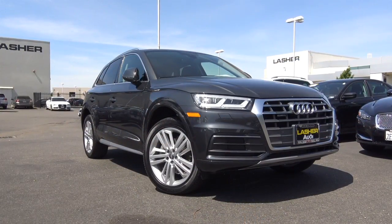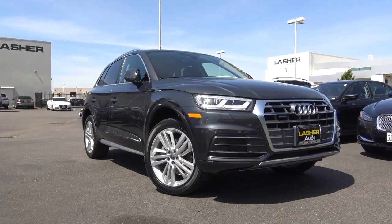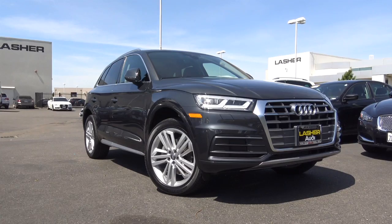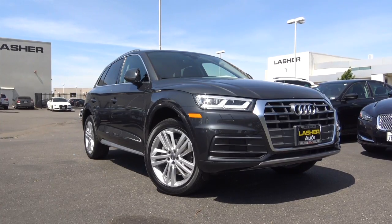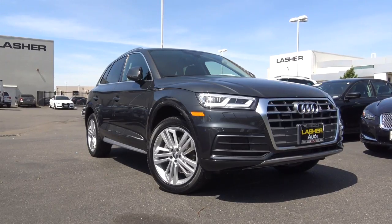With its upscale amenities, excellent and intuitive technology, and refined driving dynamics, the 2018 Audi Q5 remains a very compelling choice in the compact luxury crossover class. This is Cameron Birch from Cameron's Car Reviews.